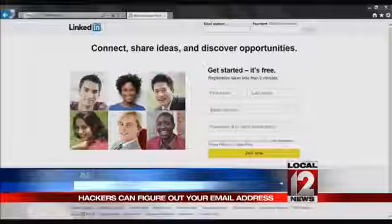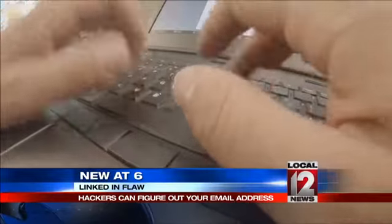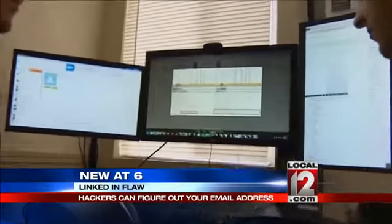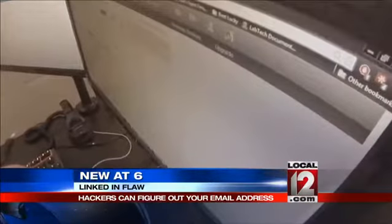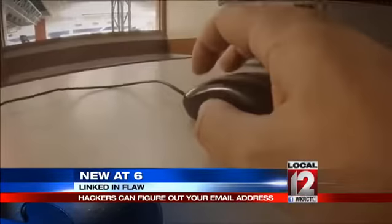Hackers uncover a flaw in LinkedIn, but these guys were not out to steal anything. Brian Seeley and Ben Caldell of Rhino Security found a way to use the professional network to find someone's email address. We're not going to show you how they did it, but they used a common system to verify a list of email addresses with just one click.